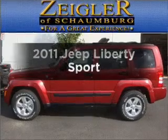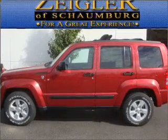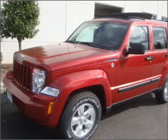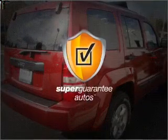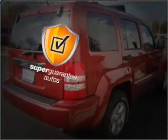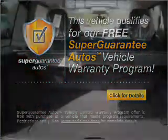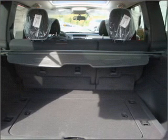Get noticed in this 2011 Jeep Liberty. Everything you need under one roof with this great vehicle, featuring a reliable six-cylinder engine connected to a smooth-shifting automatic transmission. This vehicle qualifies for our free Super Guarantee Autos Vehicle Warranty Program. Buy a vehicle and get a free warranty from us, only at everycarlisted.com. Premium wheels give a more luxurious look.